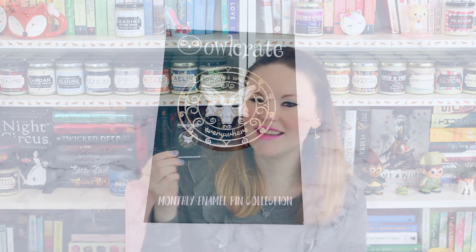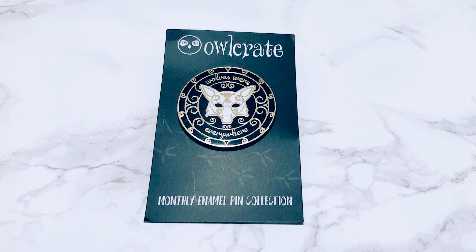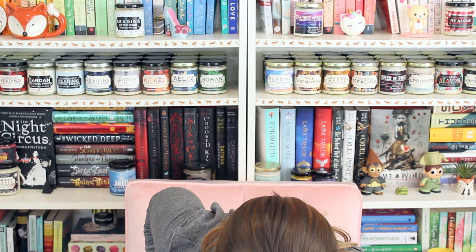First we have this button that says 'wolves were everywhere' and it has a wolf head — though it kind of looks like a fox to me, and you guys know how much I love foxes, so this is really cute. Then we've got this gorgeous gold bracelet that looks like thorns or a tree branch. It's from the Grisha trilogy — it's an antler bracelet to amplify your powers. I love it.